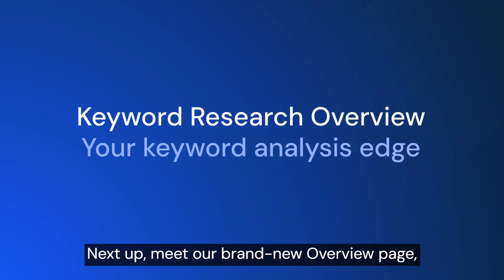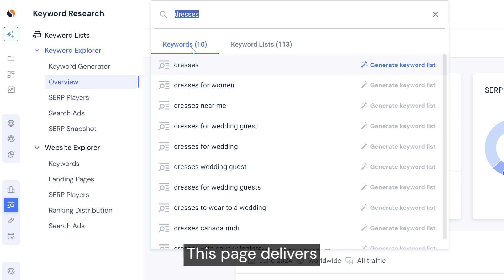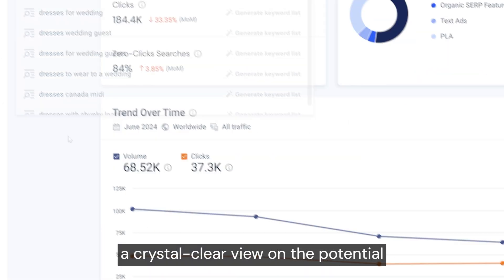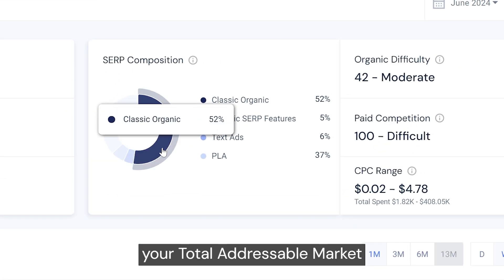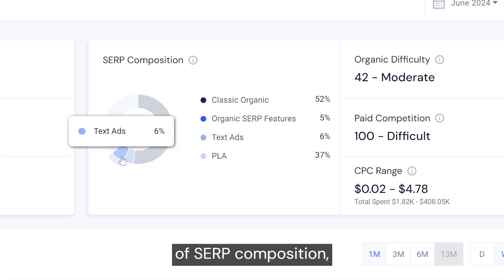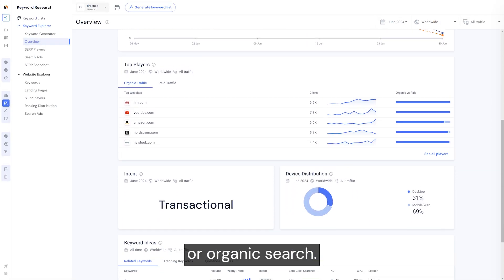Next up, meet our brand new Overview page, designed to give you the ultimate edge in keyword analysis. This page delivers a crystal clear view on the potential of any keyword or keyword list. Dive deep into assessing your total addressable market and unlock the secrets of SERP composition, helping you make those crucial decisions on whether to invest in paid or organic search.